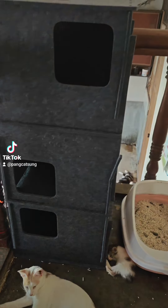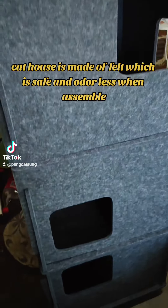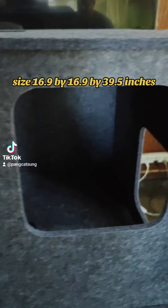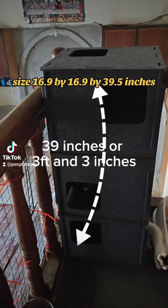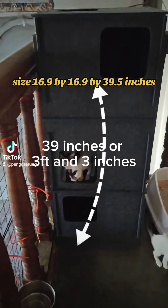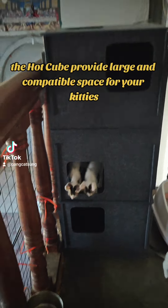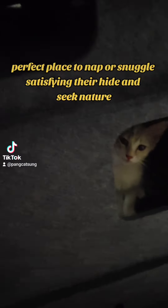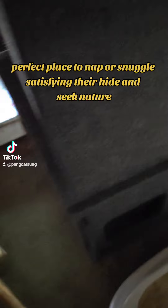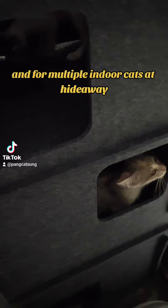Tri-level cat bed. The cat house is made of felt, which is safe and odorless. When assembled, the size is 16.9 x 16.9 x 39.5 inches. The cat cube provides a large and comfortable space for your kitties — a perfect place to nap or snuggle, satisfying their hide and seek nature, and suitable for multiple indoor cats.